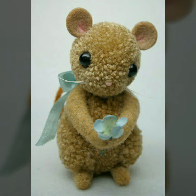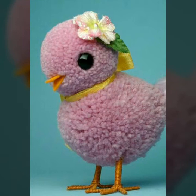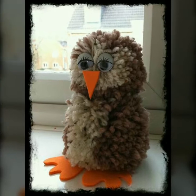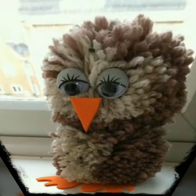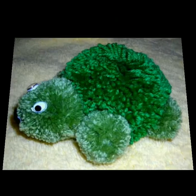Assalamu alaikum friends, welcome back to my YouTube channel. I hope you all are fine. Allah pak aap sab ko khair o afiyat se rakhe, ameen. Friends, today in this video you will get outstanding, beautiful and amazing pom pom decor ideas — all decorations superb and beautiful.